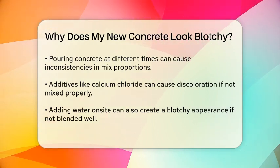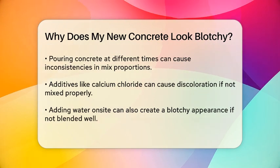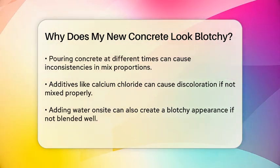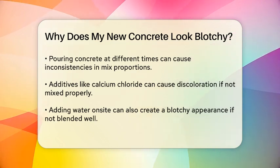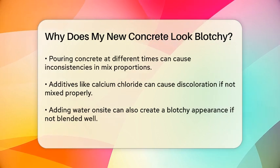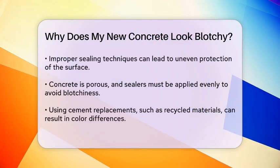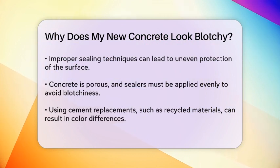The use of certain additives can also cause discoloration. For example, calcium chloride is often used to speed up the drying process, but if it's not mixed in properly, it can create blotches on the surface. Similarly, adding water to the mix on site to make it easier to lay can also produce a blotchy appearance if not mixed correctly.